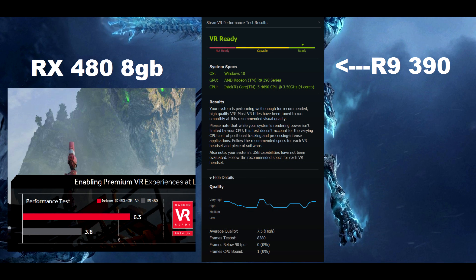Moving into the SteamVR test we see an interesting result. The 390 scores a 7.5 at stock clocks whereas the 480 only gets a 6.3. What is interesting is that the SteamVR result for the 480 was provided by AMD themselves. AMD has emphasized that the 480 is meant to be a virtual reality card, yet it seems to score quite far behind the 390, a card that is the recommended minimum for virtual reality.